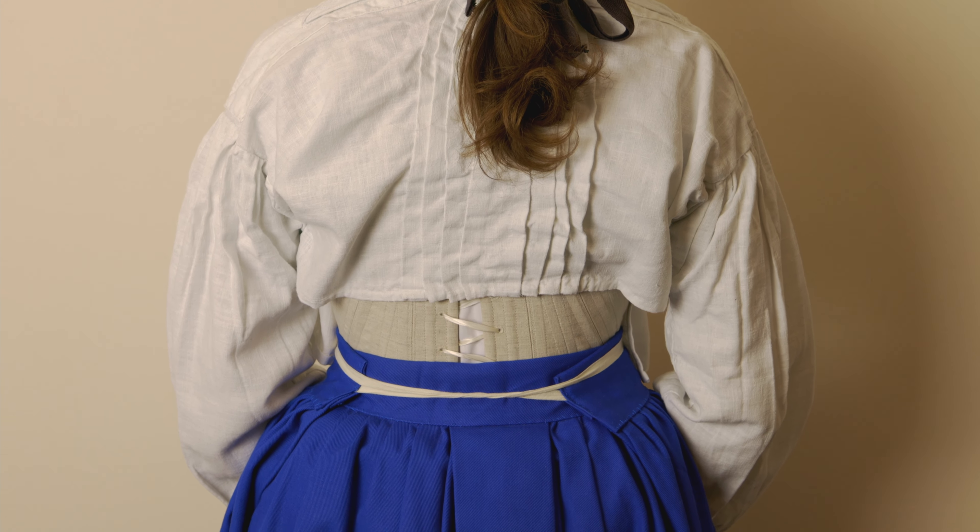Finally, the entire look is topped off by an adorable little hat made from the same wool flannel and lined with a thin cotton. The ensemble in all took me about 50 hours to hand sew.